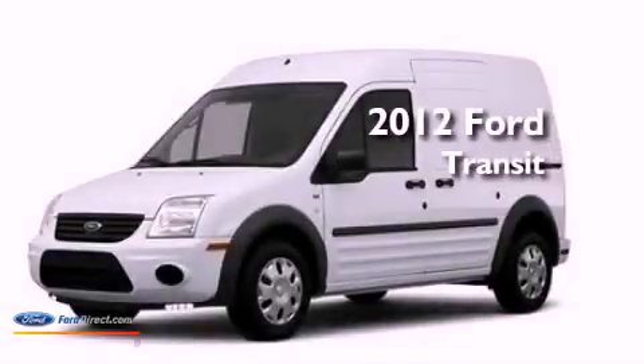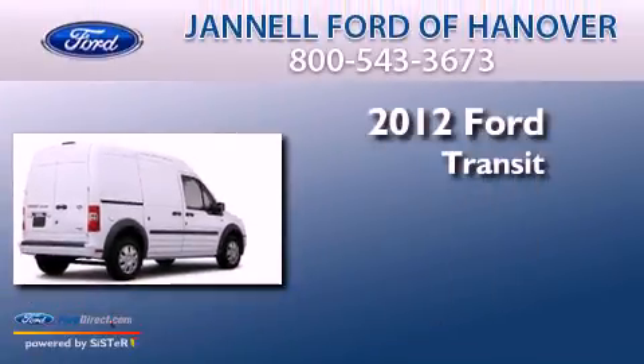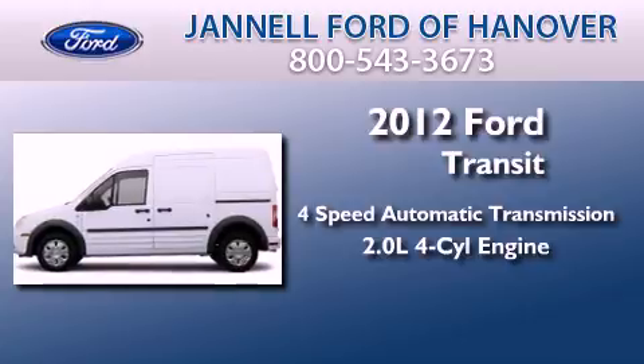This is a brand new 2012 Ford Transit Connect. This van has a 4-speed automatic transmission and an inline 4-cylinder engine.